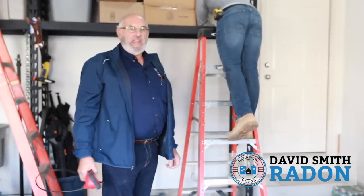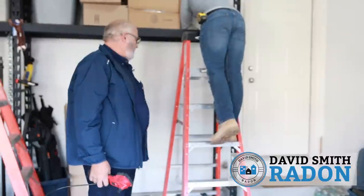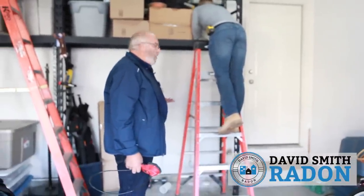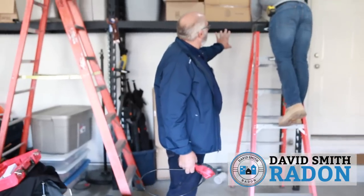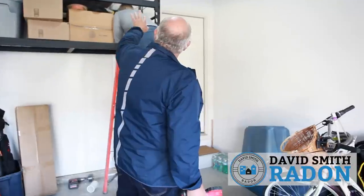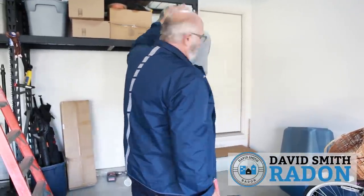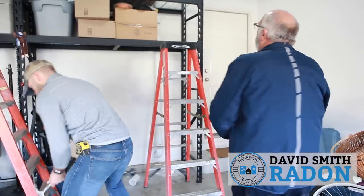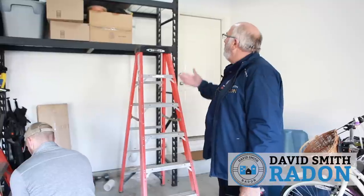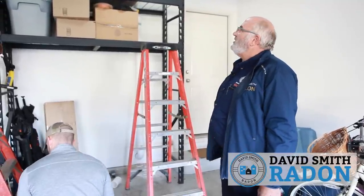We're back out in the garage with Dan. Dan's done his work down low with his elbow. He's come back to the wall with the pipe to keep it behind the consumer's shelving. He's drilled through the garage ceiling and is into the attic of the garage. One other thing we do is put a trim ring as it goes into the garage — a snap-on trim ring that helps aesthetically. Not necessary, but it's good for the aesthetics.